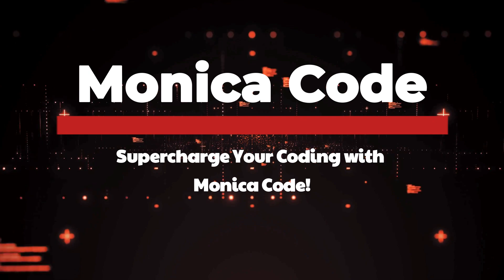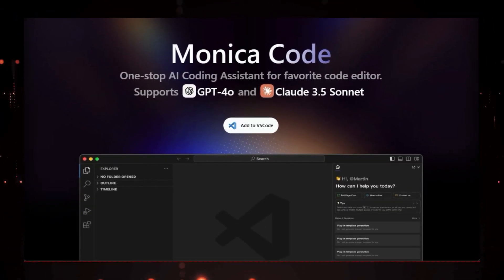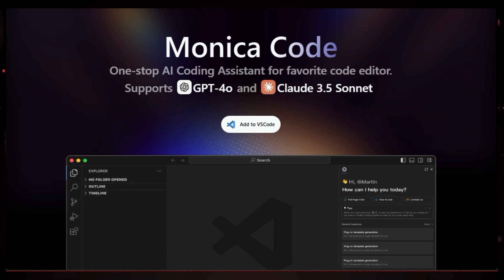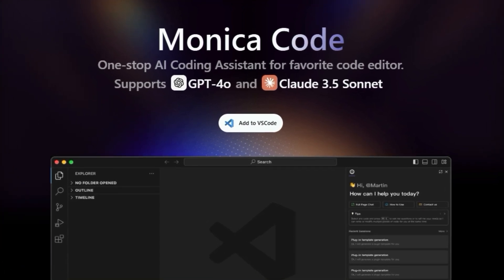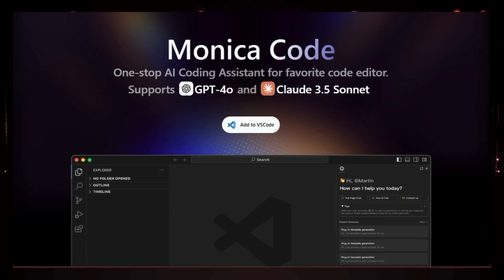Tool number one: Monica Code. Supercharge your coding with Monica Code. Are you tired of spending hours debugging code or struggling to find the right syntax? Let me introduce you to Monica Code, a game-changing AI-powered coding assistant that lives right inside your VS Code editor.